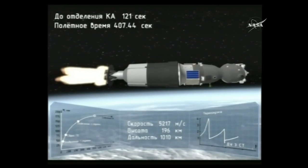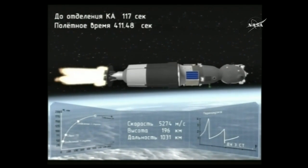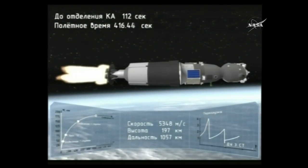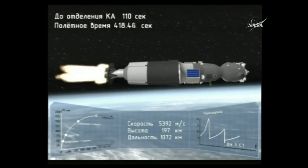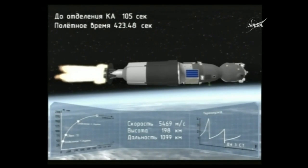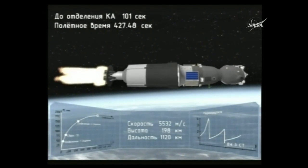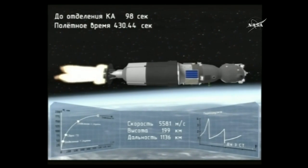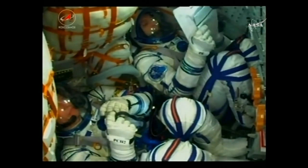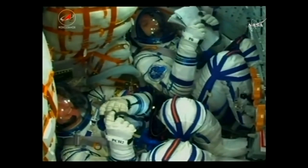Everything is fine on board — just about two minutes left. By the time the third stage cuts off it'll be at an altitude of 125 statute miles and will deliver the Soyuz into orbit, where it'll deploy the solar arrays and antennas needed for the flight up to the ISS. The first and second stages performed flawlessly, giving us great views in the night sky over Kazakhstan as they dropped away.